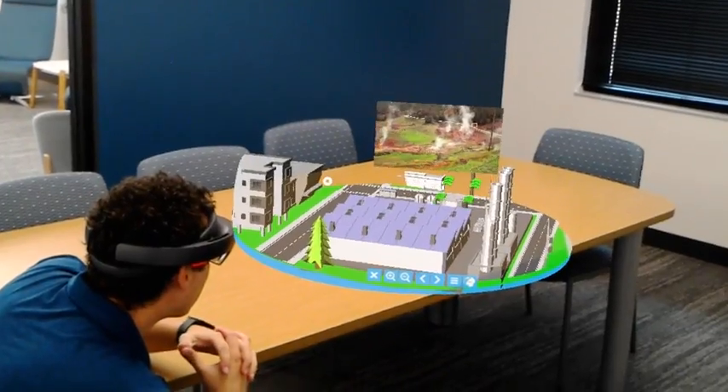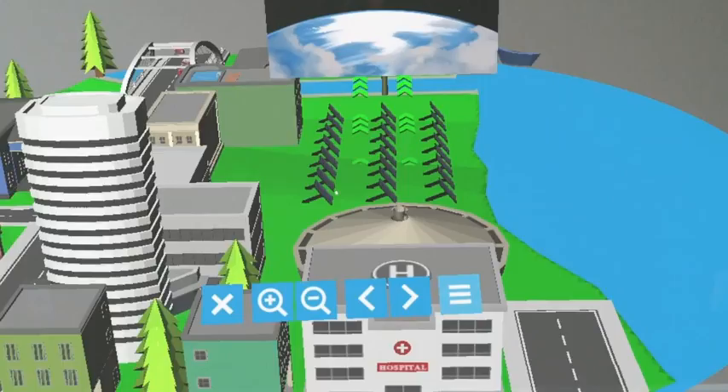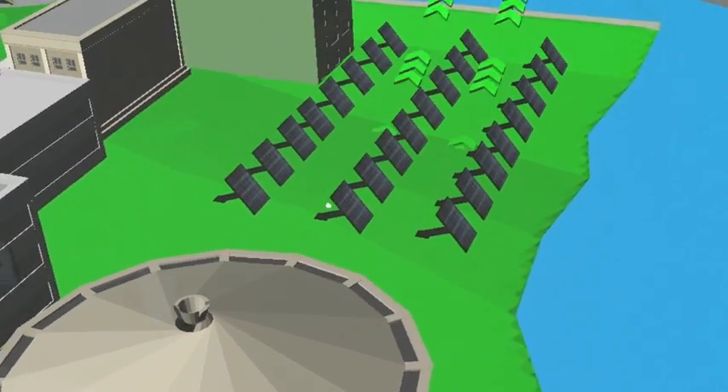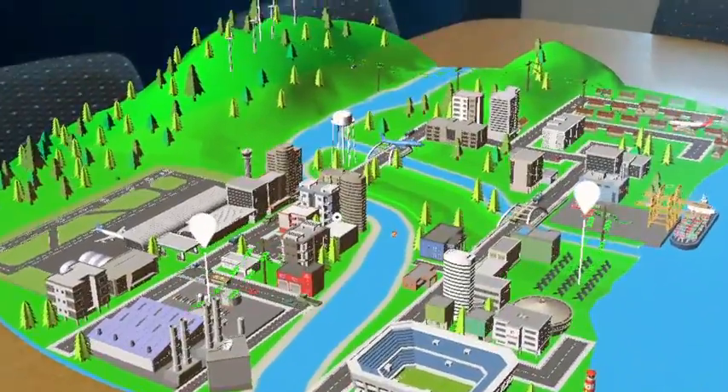These zones include educational content and videos. There are actually pop-up holographic videos that you can watch that provide you with valuable information for people of all ages — children, adults, you name it.